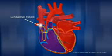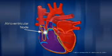The impulses then travel to the atrioventricular node, where the signal is checked and then sent through the ventricles, which causes them to contract.